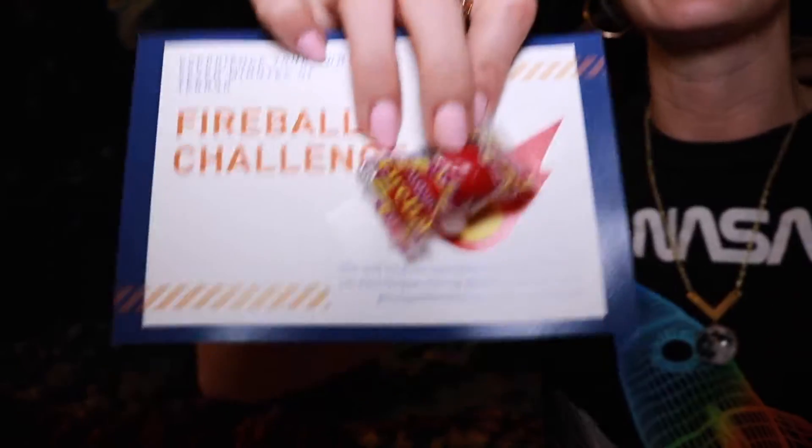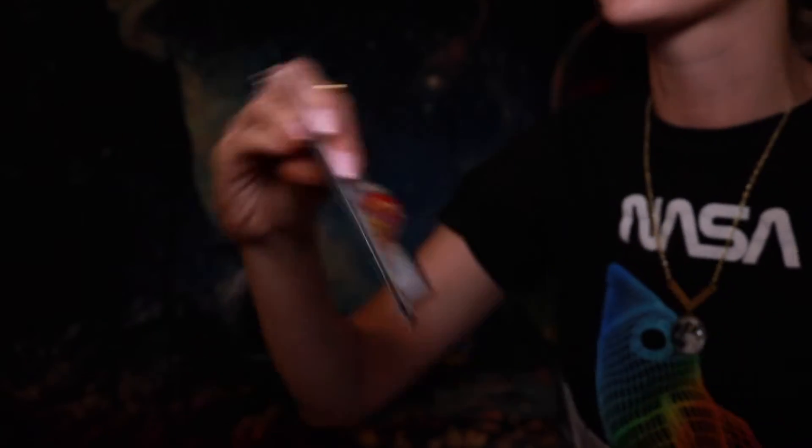And then there's the fireball challenge - experience your own seven minutes of terror. See how long you can keep the fireball directly on your tongue and tag Lockheed Martin. I'm gonna have to try that later. I haven't had one of these since I was like 10 years old, so that's gonna be intense. But I love all these creative ideas.